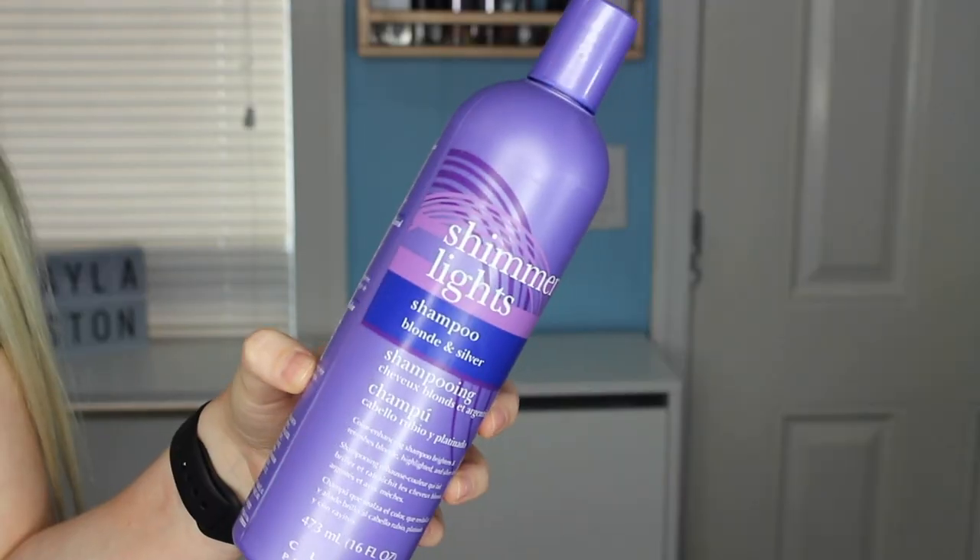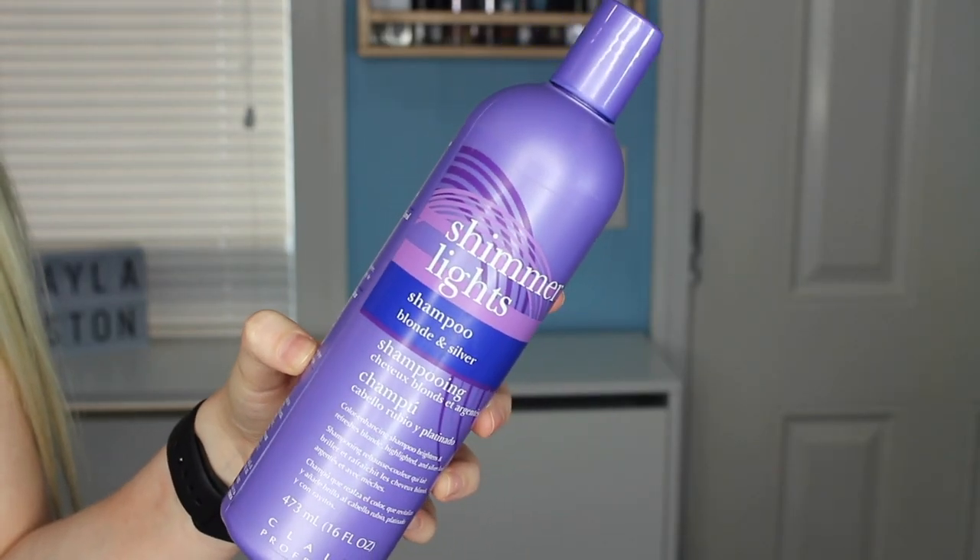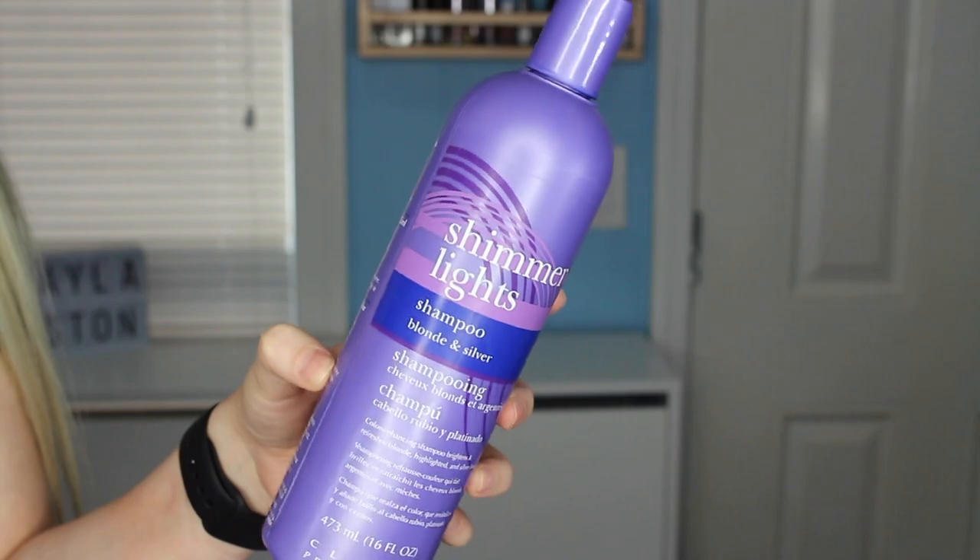The first thing I have to mention is from Clairol. This is the Shimmering Lights Shampoo. This is a great purple shampoo if you have any sort of brassiness in your hair. It works so well that it actually stains my hair if I'm not careful. It recommends that you leave it in your hair for a few minutes in the shower, but anytime I do that it stains my hair, and I guess that's because my hair is so bleached and light.